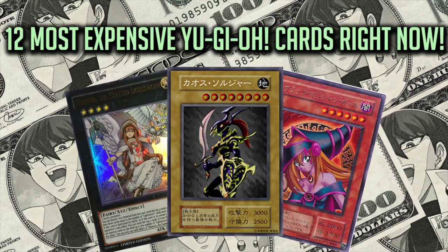With over 22 billion cards sold worldwide, I'm counting down the 12 most expensive Yu-Gi-Oh! cards right now.